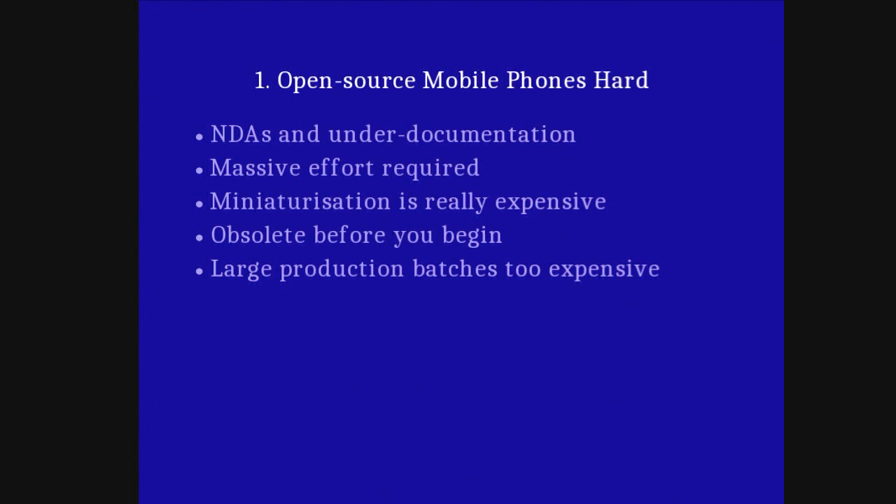So why on earth are mobile phones so hard to make on an open source basis? The first point is the need for NDAs to get access to documentation for modern chipsets. It is practically impossible — and I'm happy to hear from any mobile chipset vendors here who are willing to provide chipsets with complete documentation so we can make something completely open with no binary blobs. I'm much more likely to get run over by a unicorn running through at precisely 4:53 this afternoon.